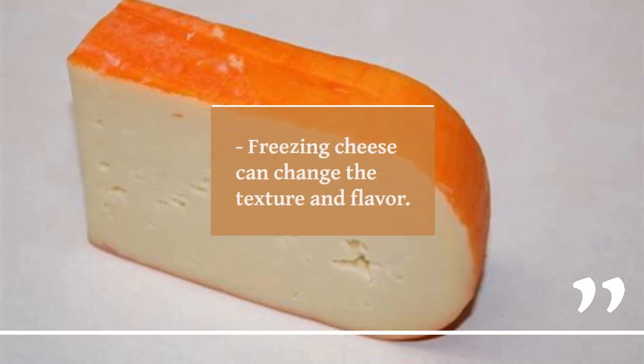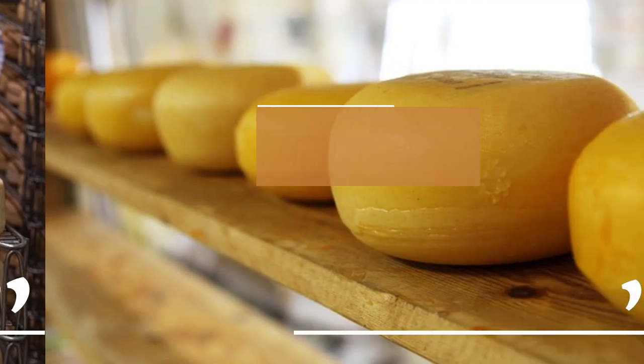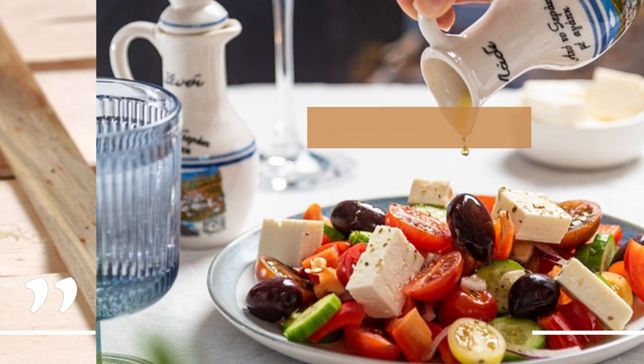Freezing cheese can change the texture and flavor. Grated cheese has a shorter shelf life than a block of cheese. The best way to store cheese is to wrap it in foil after the original packaging has been opened. Try not to store cheese next to other foods with strong odors.